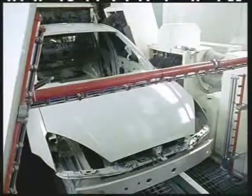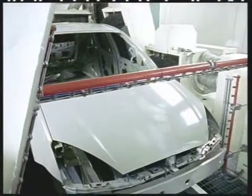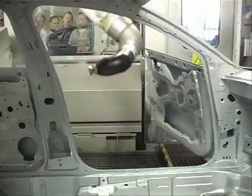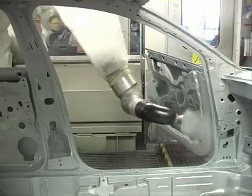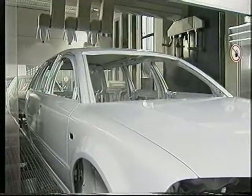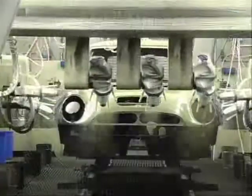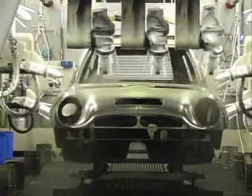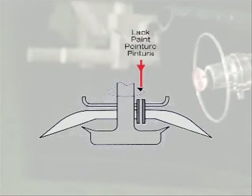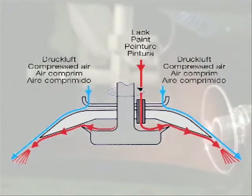Dust is removed from the surface with ostrich feathers and ionized air. During application of waterborne base coat, the poorly accessible interiors are first painted robotically. High-speed rotating bells are used for the exterior. These bells are the most advanced and efficient spraying method in online painting. The paint is atomized at about 80,000 revolutions per minute.